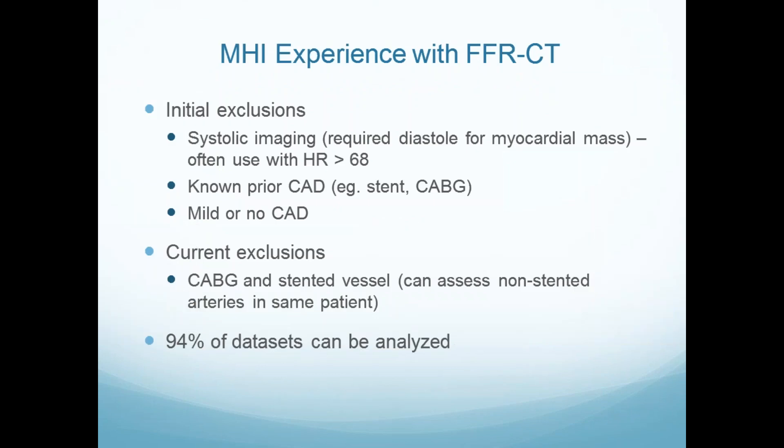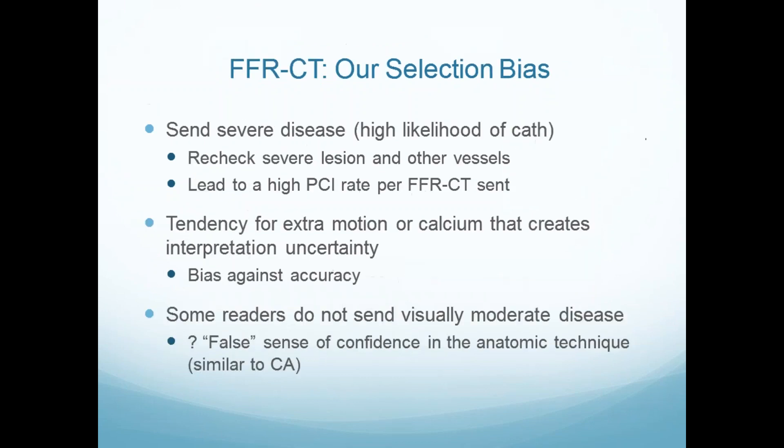What about our own data? The initial exclusions were systolic imaging — which changed — we can't do bypasses, and can't do the artery with a stent, but we can do the remaining arteries. Almost all our data sets were analyzable. We tested a few nasty ones at the beginning and they rejected them appropriately. We have a selection bias — we sent severe disease of high likelihood because we wanted to recheck and see the other vessels. So we have a high PCI rate. The tendency for problems in the scan makes it harder to read, and those are the ones we want to send — a bias against accuracy.